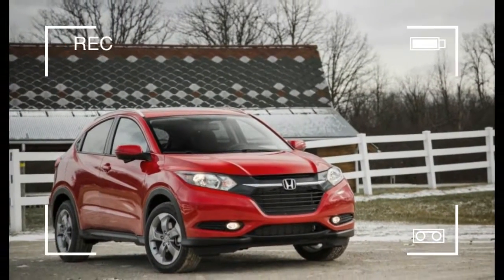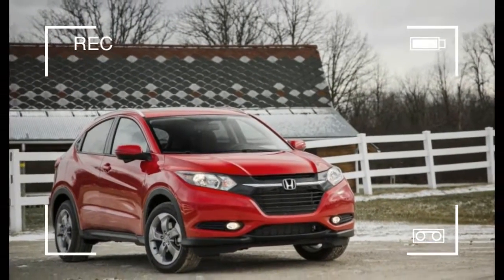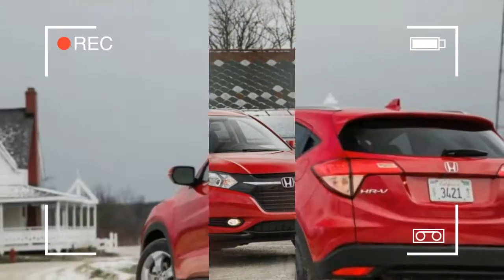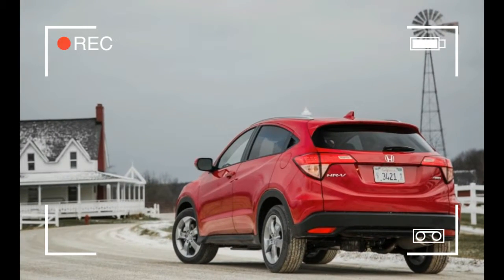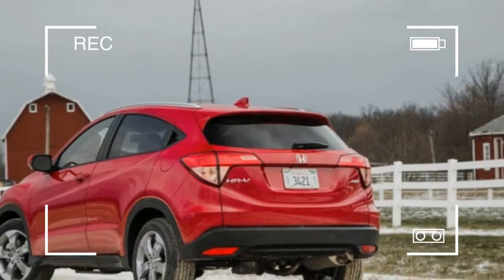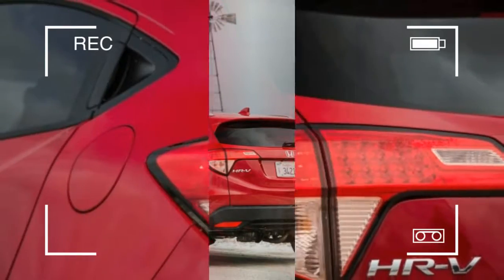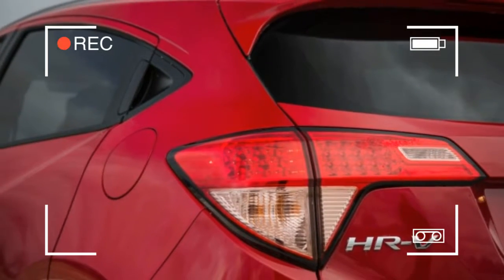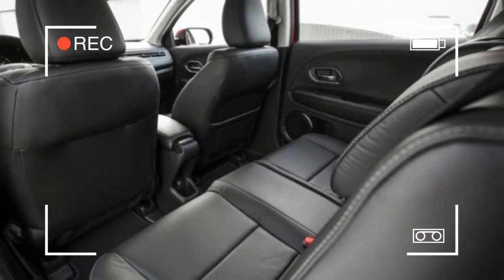Those with a keen eye for fuel economy may also notice that EPA ratings are slightly different for 2017, with all-wheel drive HR-V versions losing one mile per gallon in the highway test. This is not due to any mechanical changes, but rather to the EPA's stricter enforcement of testing procedures that affected ratings for many 2017 model year vehicles.